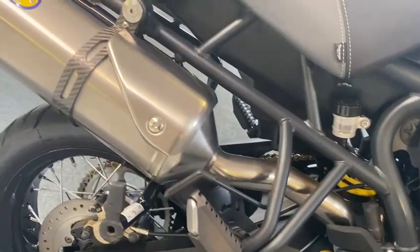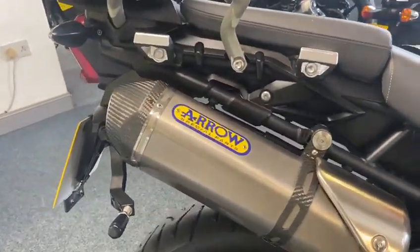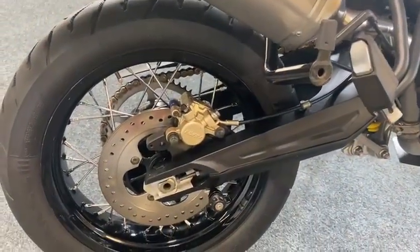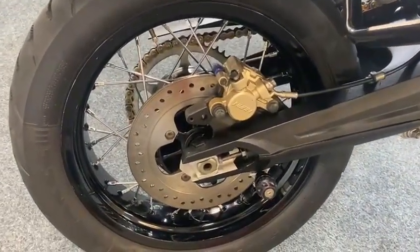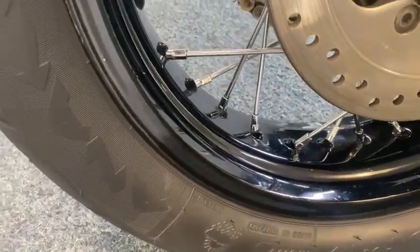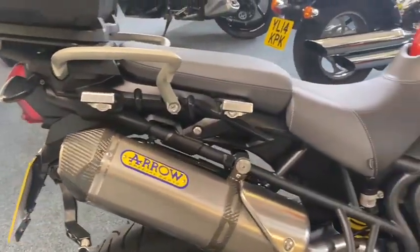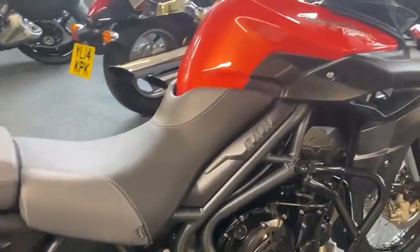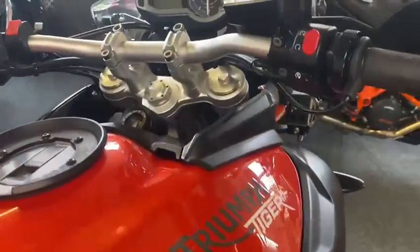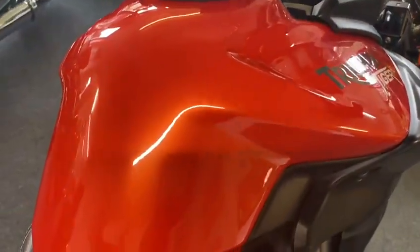Arrow exhausts on it. I've deliberately done the video without the luggage on so you can see how mint it is underneath. Look at the wheels — you have to see it to believe how clean this is. The comfort seat, honestly, the list goes on — heated grips. This is a beauty, this really is a beauty.